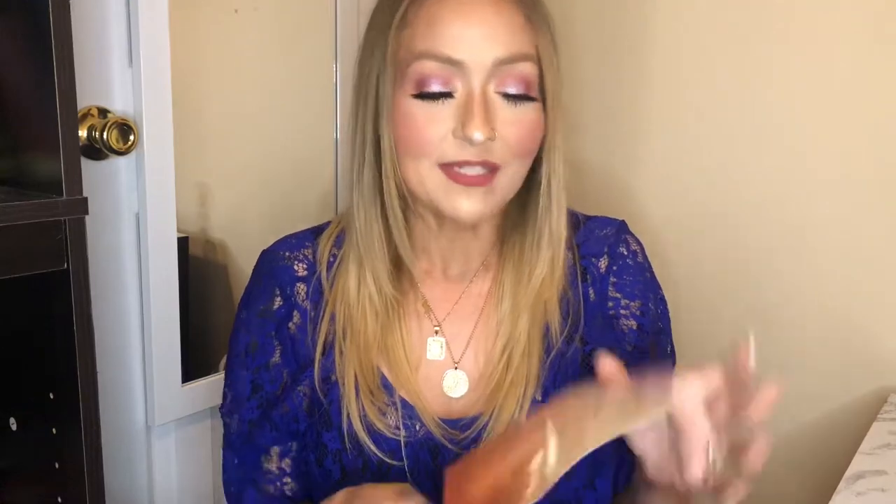When you open it up, we do have a card, which is exciting. However, it doesn't list the items and prices inside — same thing happened with my Glam Bag Plus. So we're just going to go through the items together.